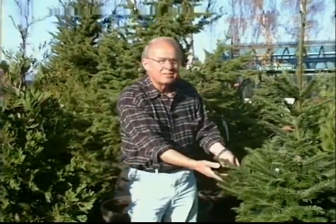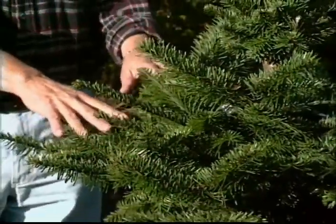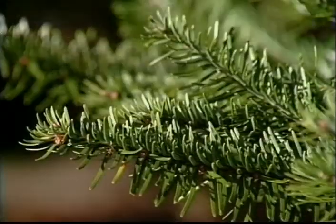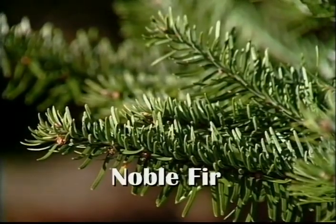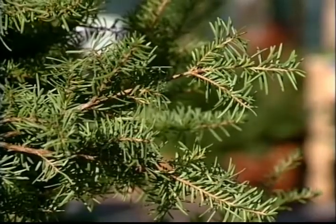Here's another nice tree — this is probably the most popular of all living and cut trees. This is the noble fir. Noble fir usually as it develops gets kind of a silvery tinge on the tips. It's really a pretty tree, and living trees are great trees for use in the home.